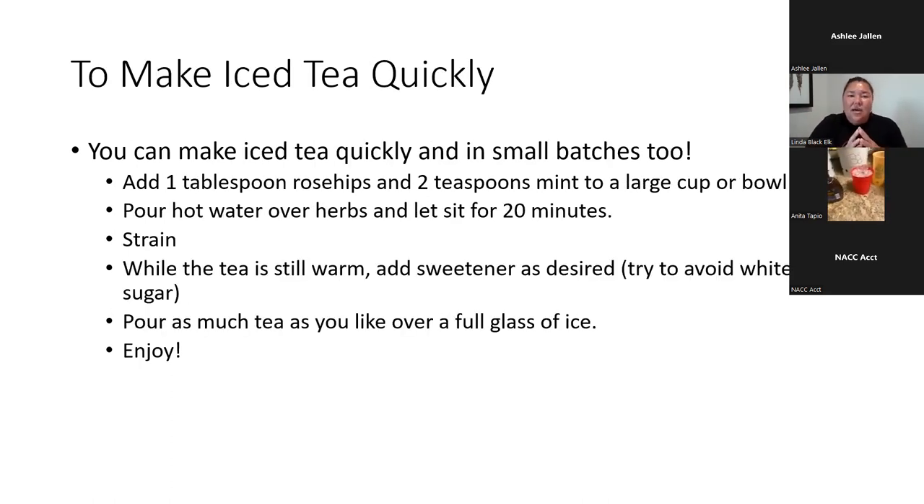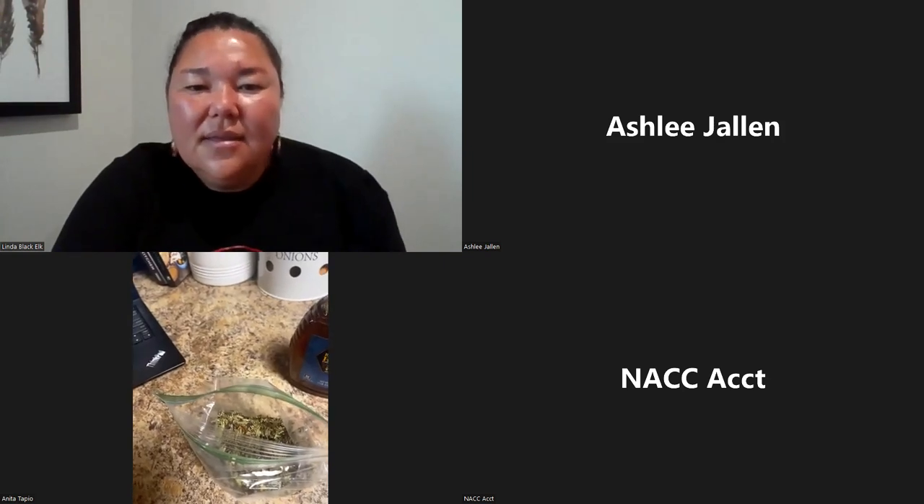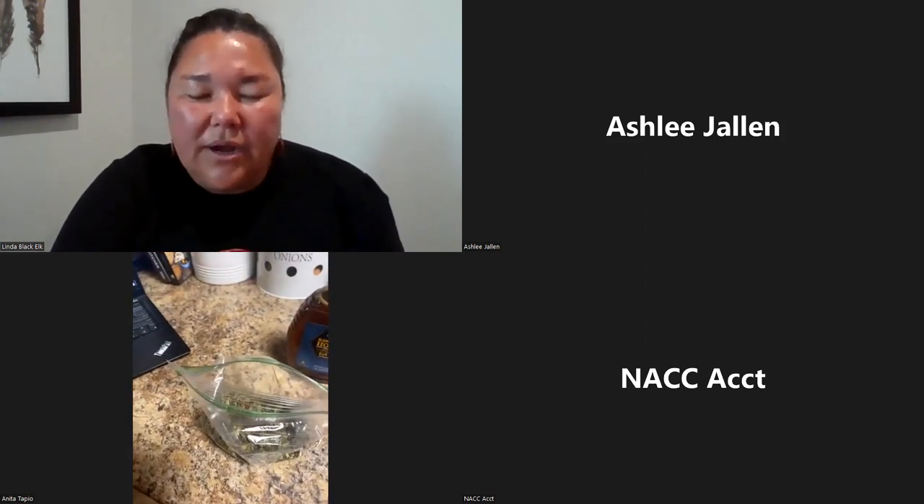Since Anita is making tea individually today, you can make iced tea quickly in small batches. Anita, can you show them your filled tea ball? That already has our tea blend in there — about half a tablespoon of rose hips and two teaspoons of mint mixed together. I'm going to stop my screen share so you can see how to fill a tea ball. These tea balls are inexpensive and easy to find — they even sell them at Walmart these days.